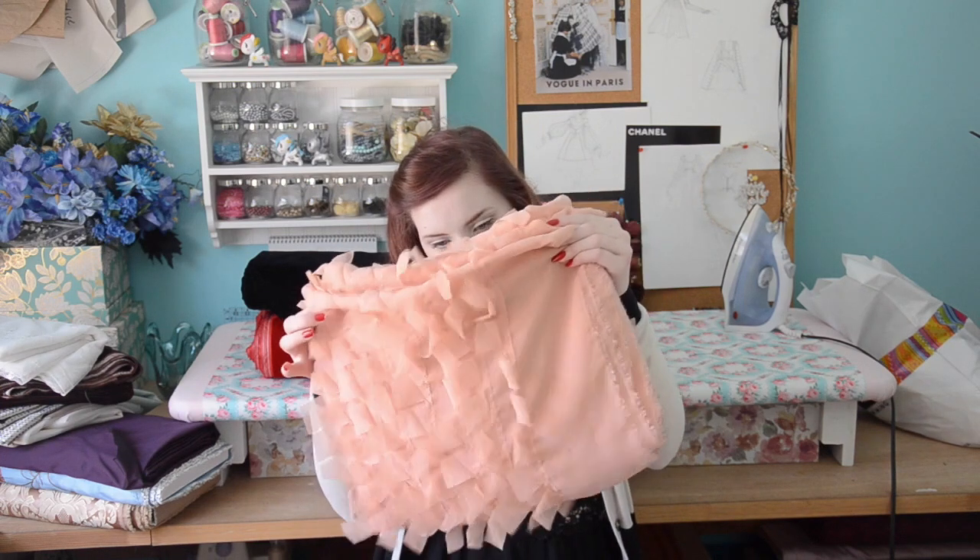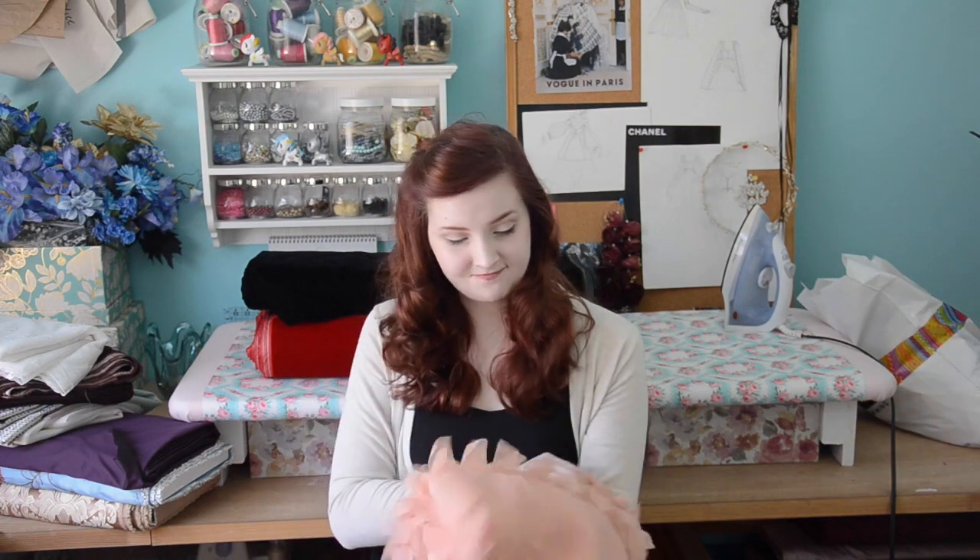This is also for the vulture dress. It's a laser-cut chiffon. If that doesn't have texture, I don't know what does — this is fantastic. This is something I would have never bought if I didn't have a project in mind for it, but I do, so I can totally justify it. I'm excited to use this.